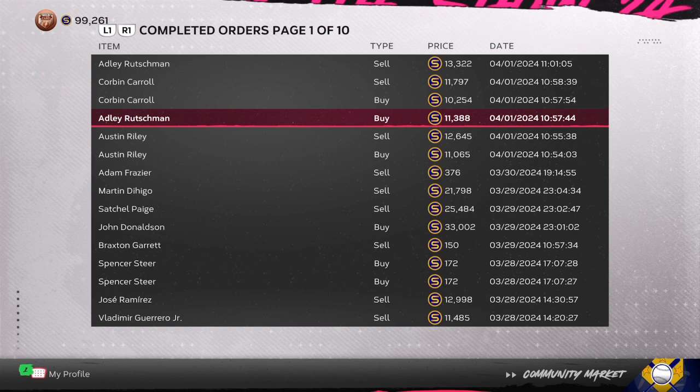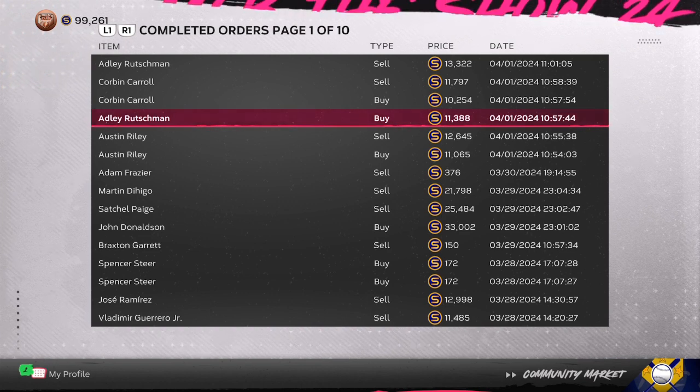Corbin Carroll, Austin Riley, Adley Rushmaan — jump on them right now. Don't be undercutting by 50 or 60 stubs; that's just going to cancel the method. The next video is going to be different cards, so make sure you are subscribed with your notifications on. Super fast stubs — about 30,000 to 50,000 every 45 minutes to an hour. You also have roster updates and other ways to make stubs. Stay tuned, let's go.